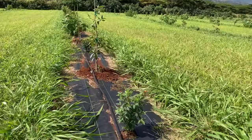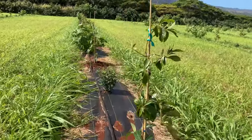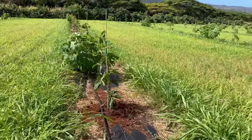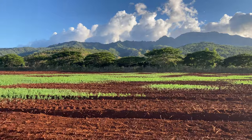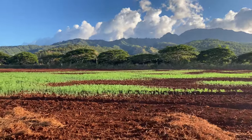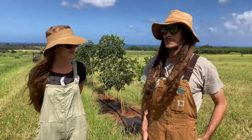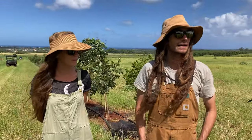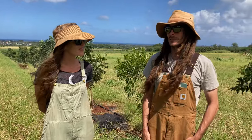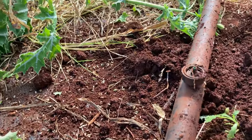A windbreak is the first line of defense and a long-term solution for food safety. At this site, a windbreak protects the farm from pollution from the road, livestock contamination from the ranch above them, and provides habitat for predators of common pests such as rats. Rodents are a big pest concern for avocados as well as a food safety concern, so creating habitat for their natural predators is to everyone's advantage.